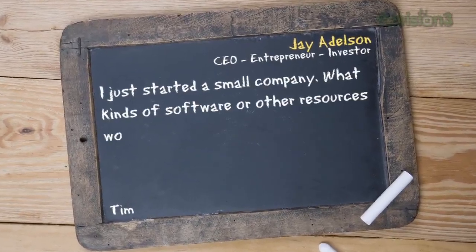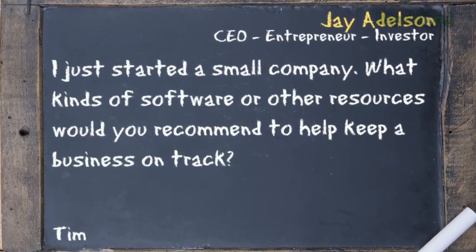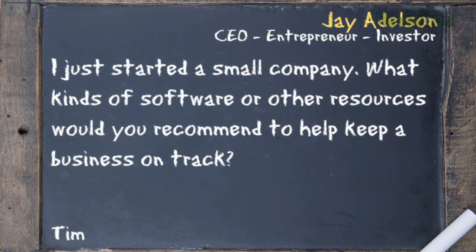Today's question comes from Tim, who asks: I just started a small company. What kinds of software or other resources would you recommend to help keep a business on track? Tim, your mileage may vary depending on what kind of business you're starting, but there are some common truths amongst all businesses which I think are true.